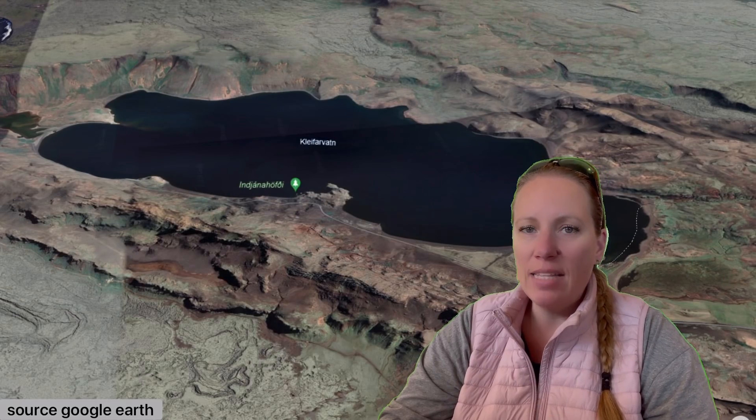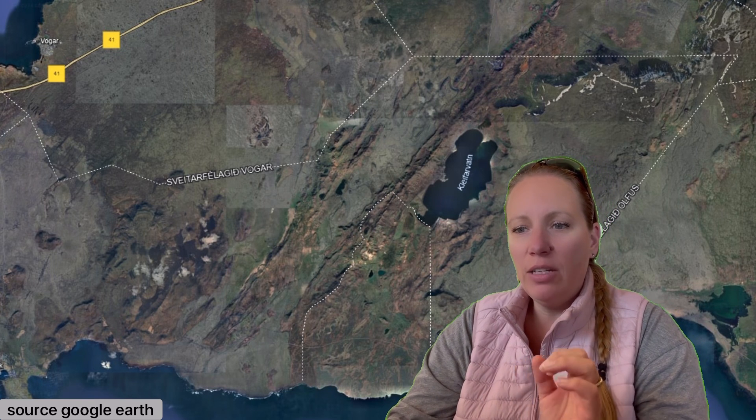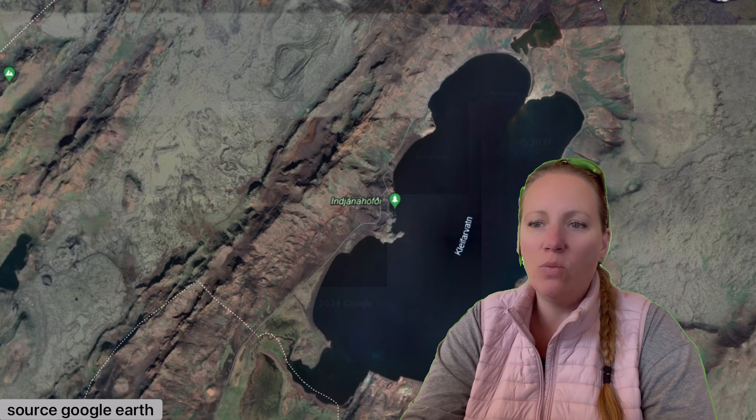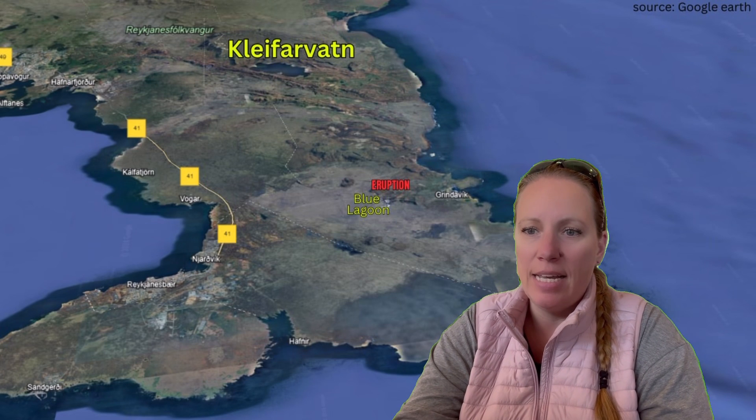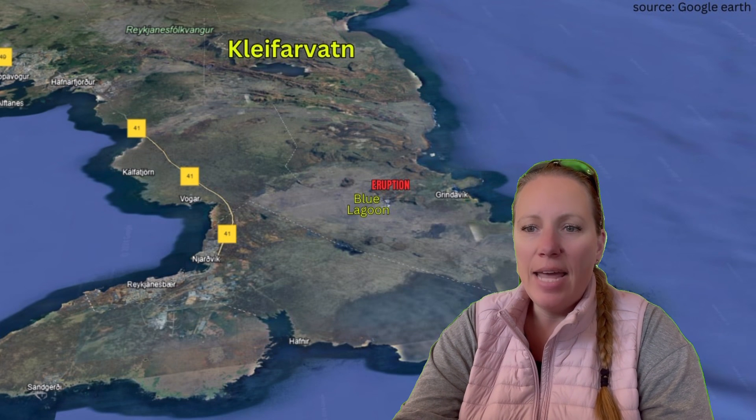So what is Kleifarvatn? It's quite an interesting area. Kleifarvatn is a lake and one of the largest lakes on the Reykjanes Peninsula, located in the southwest of Iceland. It covers an area of 9.1 square kilometers, roughly 3.5 square miles, and is one of Iceland's deepest lakes, with a depth of roughly 97 meters — that's 318 feet. It's located basically in the center of the Reykjanes Peninsula, near the Krýsuvík and the Gunnuhver geothermal area.